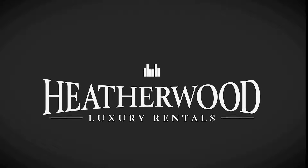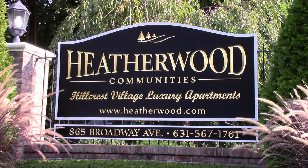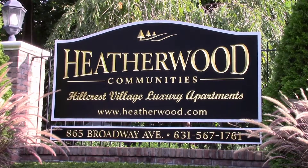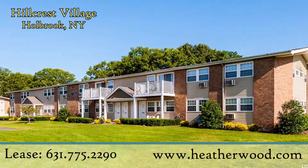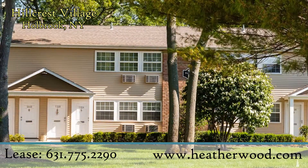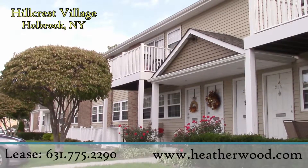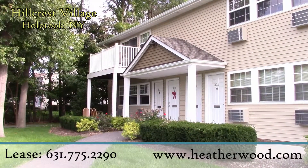Welcome to Heatherwood. This is the newly renovated gated community of Hillcrest Village. With nine different apartment styles and sizes to choose from, Hillcrest Village can accommodate any renter's needs, all in one charming community.